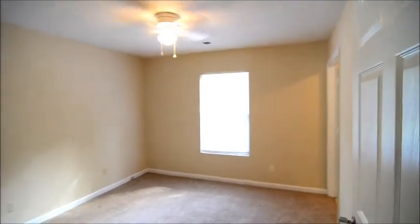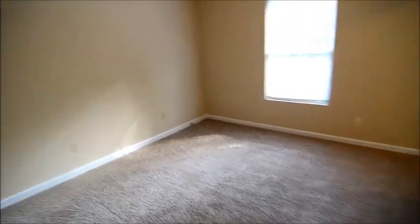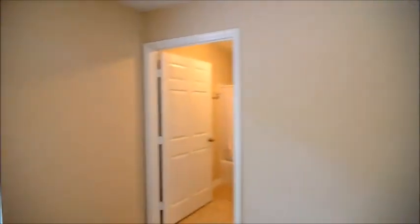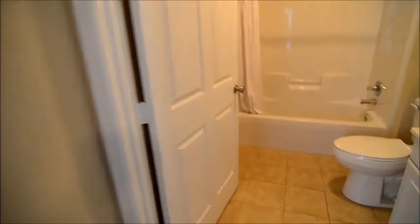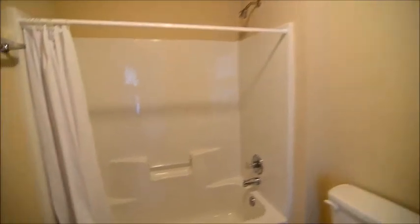At the end of the hall there's a coat closet. Last but not least, in the back right corner is the master bedroom with a ceiling fan and a closet. Of course there's a private en-suite bath as well, with tile flooring, a single vanity, and a shower and tub.